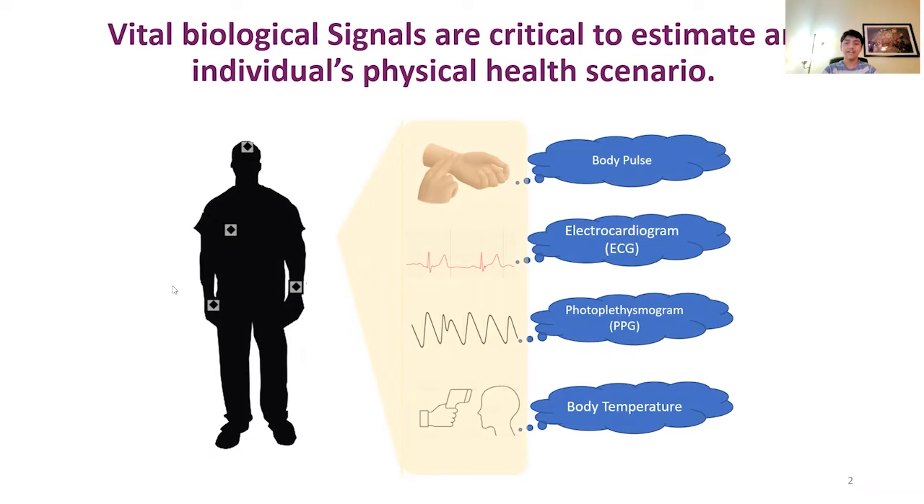Vital health signals are very critical for the evaluation of one's physical health condition. They are represented via body pulse, electrocardiogram, PPG, and body temperature signals. However, we do not get to evaluate these signals unless visiting a doctor. Our model gives you the opportunity to check such important bodily information from a smartphone.